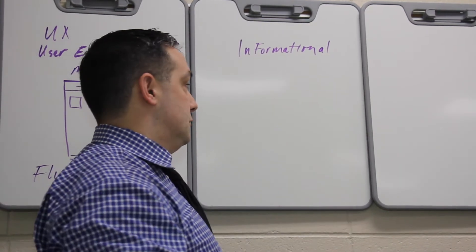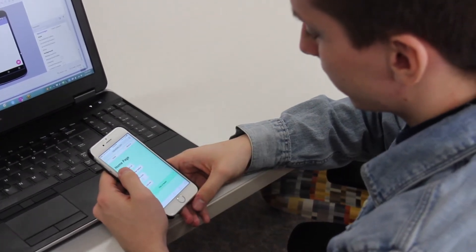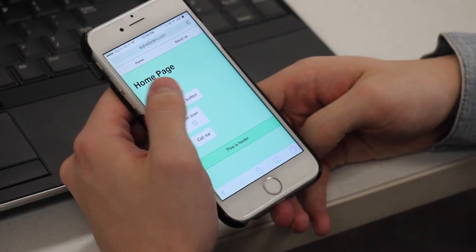My name is Dom Garfalo and I teach in the IT Web Design Developer Program and the Mobile App Development Program. A good candidate in our program is someone that likes to troubleshoot and they like to build things.